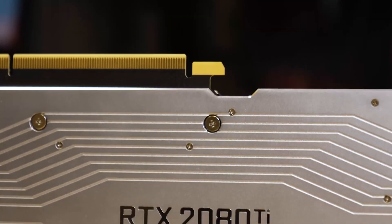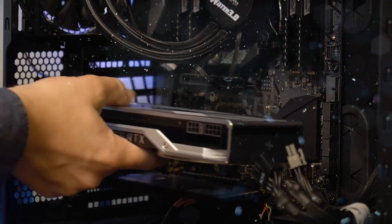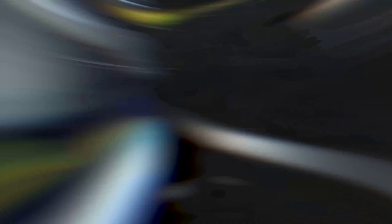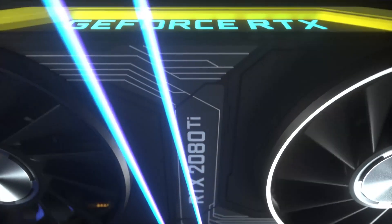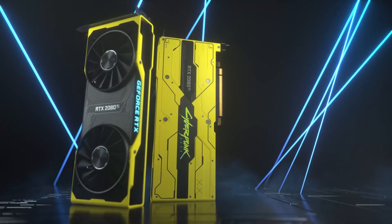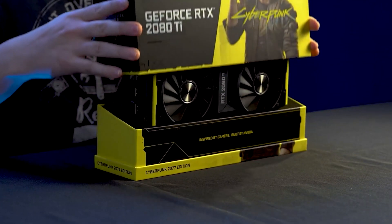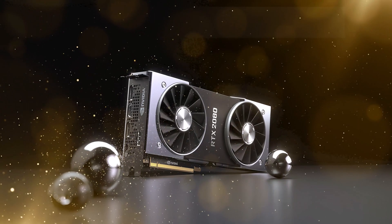The RTX 2080 Ti made its debut in September 2018, and the Founder's Edition was initially sold for well over $1,200. The starting price for customized models was $1,000, although those with lower frequencies and inferior cooling were not as expensive. The most expensive, fully customized versions would cost you anywhere from $1,400 to almost $2,000.